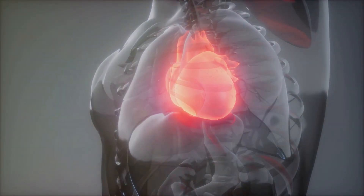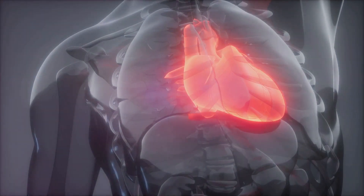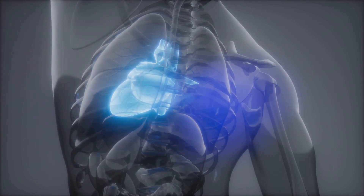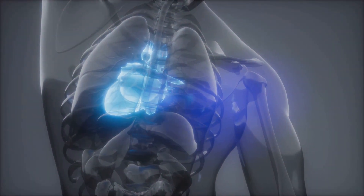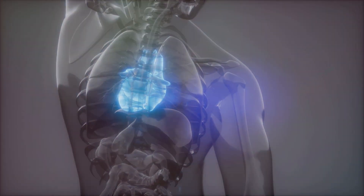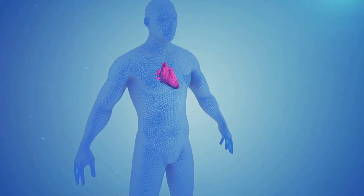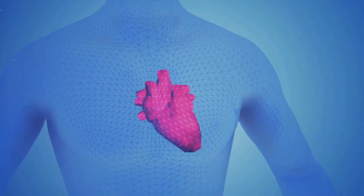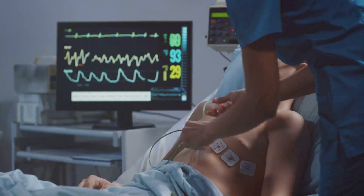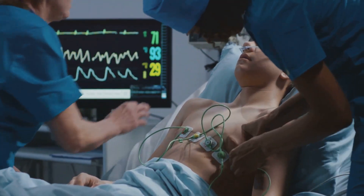For example, an agonist that binds to the beta-1 receptor primarily affects the heart, increasing heart rate and force of contraction, while an agonist binding to the beta-2 receptor primarily relaxes the smooth muscles of the airways, leading to dilation and easier breathing. What's more, each receptor can be selectively targeted by different medications, allowing doctors to tailor treatments for conditions like asthma, heart disease, and high blood pressure. The interplay between adrenergic receptors and agonists is a beautifully orchestrated biochemical ballet that influences every beat of our heart, every breath we take, and every vessel's flow in our body.